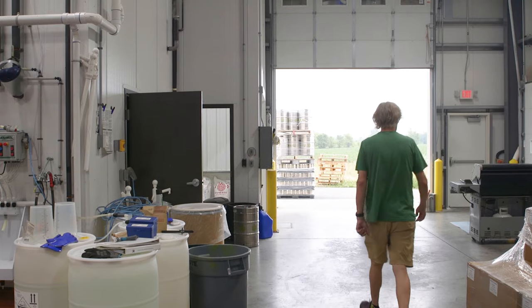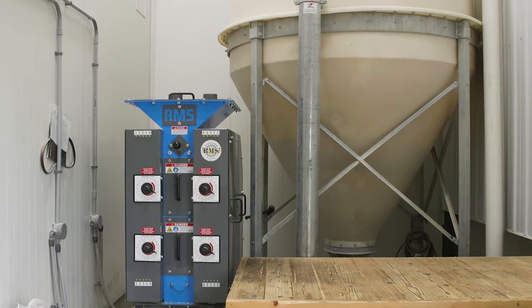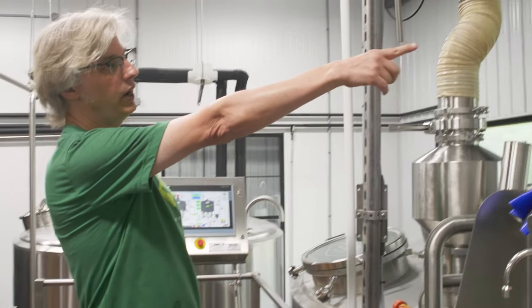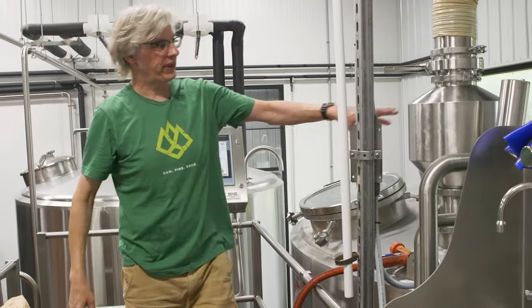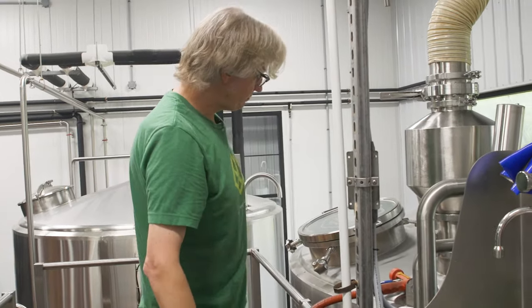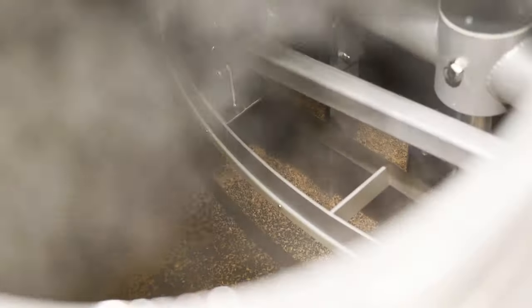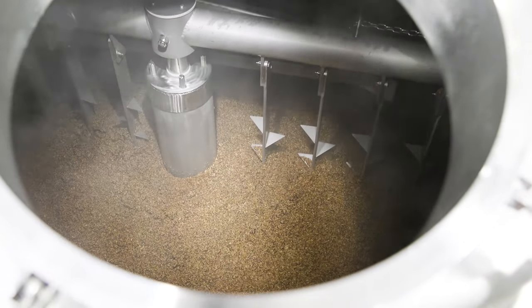We start off with the malt, which is a malted barley. When we get that malt in, we run it through a mill to crush it and expose the inner kernel of that malt. The milled malt will go up this white auger and drop into the mash tun. As it's dropping in, hot water is sprayed on it, and you get what is called the mash. The enzymes in the malt break down the dextrins into simple sugars that the yeast will later consume in the fermentation process. We let that mixture sit for an hour while the conversion process takes place.